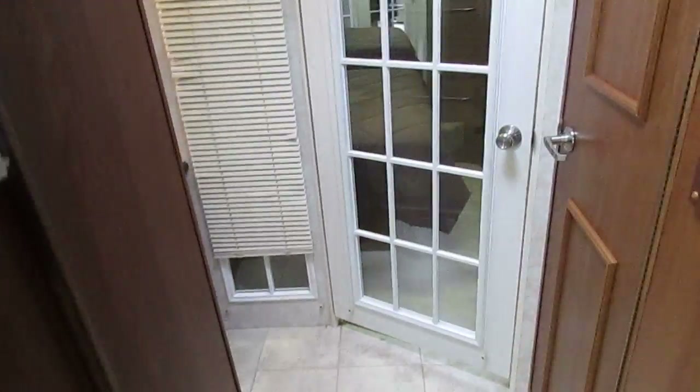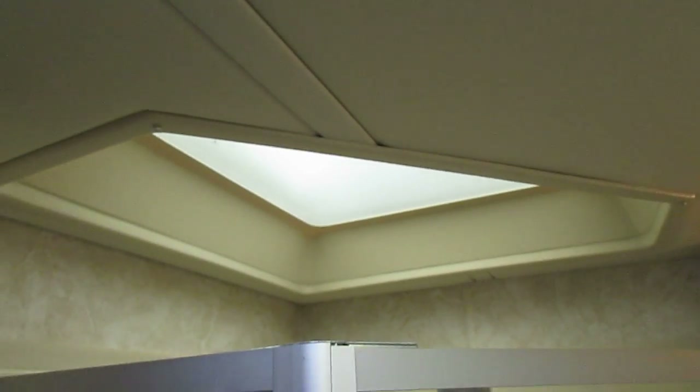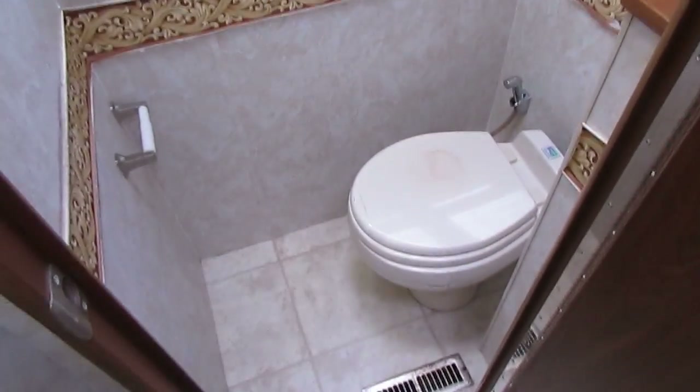This unit's got two ice-cold ducted roof airs. Here's your inverter control — everything comes and works. Walk-through bathroom. Got Moen residential-style faucets. You've got a medicine cabinet, a large shower with skylight. You can see around the skylight, there's no water stains, no water marks. Private water closet. Got a porcelain upgrade toilet.